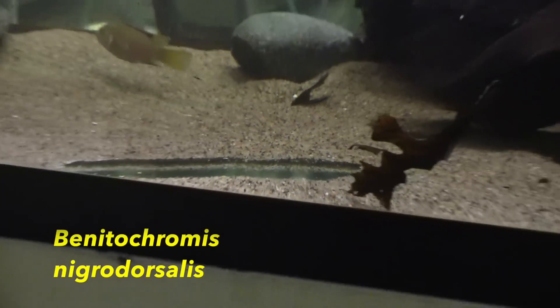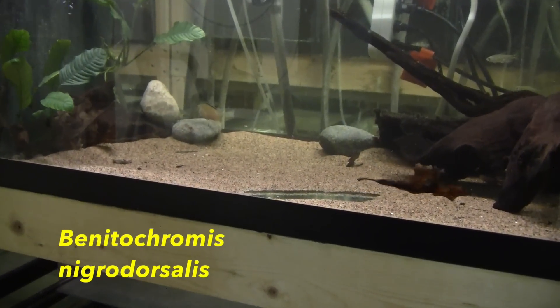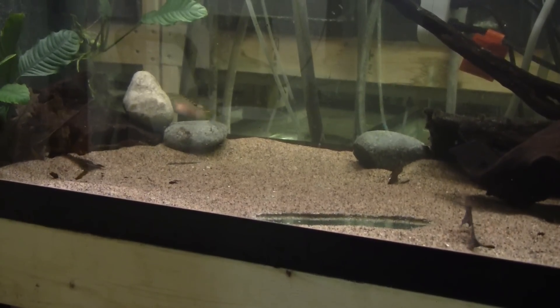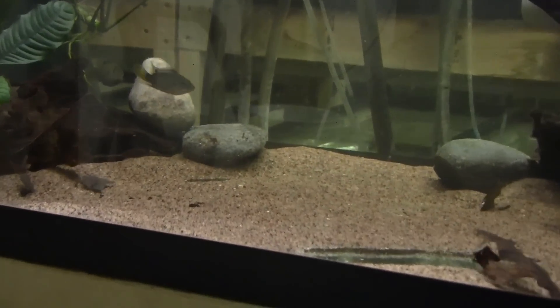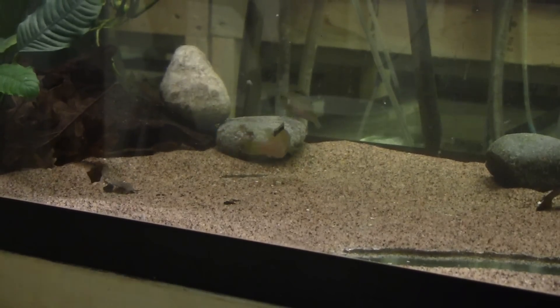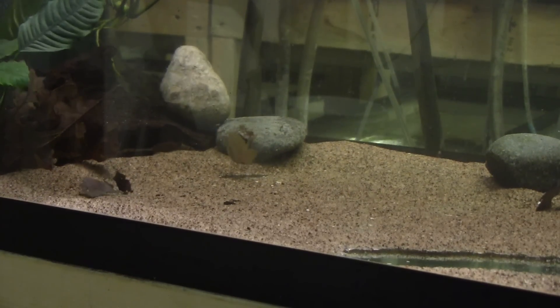The Boninochromus nigra dorsalis have settled in and a weak pair bond has formed. The largest male has started to exert his dominance over the other fish in the tank and has even killed a few tetras. He tolerates one female in his space, but the other two fish are constantly avoiding him. I removed one female as she was very stressed by the negative attention.